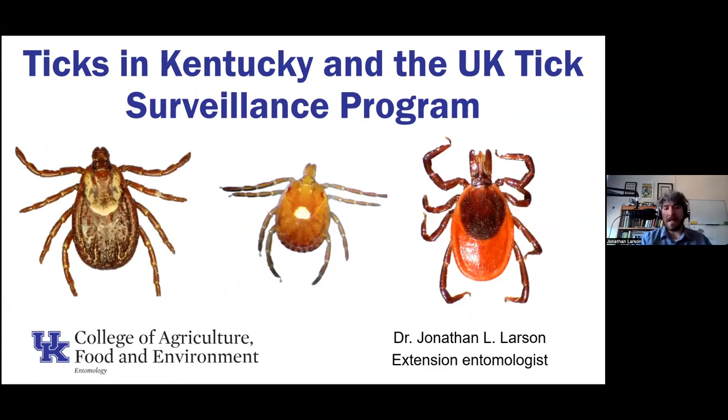I'm here to talk about ticks in Kentucky — some safety information for folks that live in the state and surrounding areas. I also want to talk about something you may have heard about on social media: the University of Kentucky tick surveillance program. I hope everyone can see three different species of ticks right now. I'll be going through these different species and talking about that surveillance program.